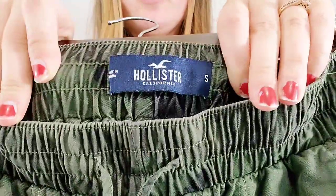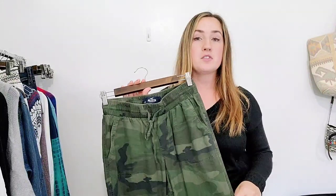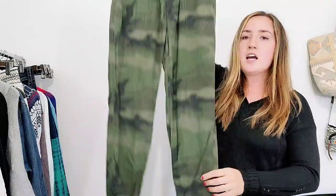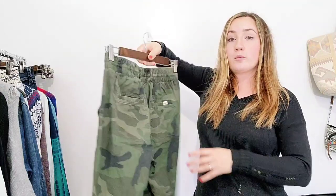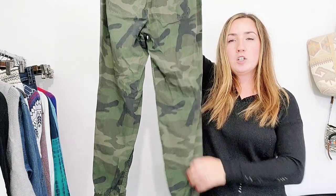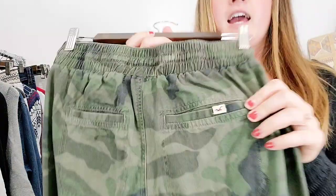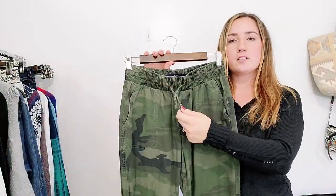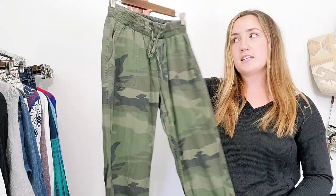This is by Hollister, size small. I don't pick up Hollister a lot — I have to be really specific and pick up key pieces to make sure they're going to sell. But these are a pair of women's camo joggers. Joggers are really popular right now because they make you look a little more dressed up but they're very comfy. They're kind of flattering too because most of the time they are high waisted. This one has a little drawstring and camo in jogger pants is really trendy.